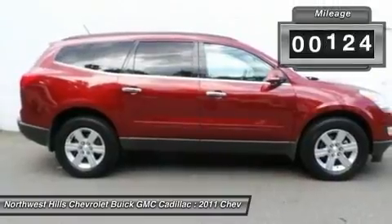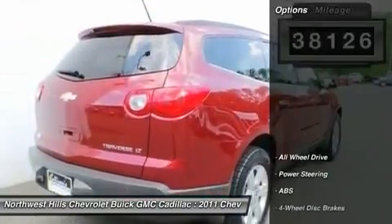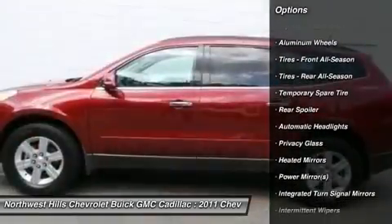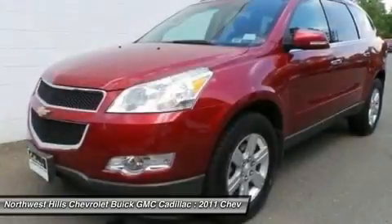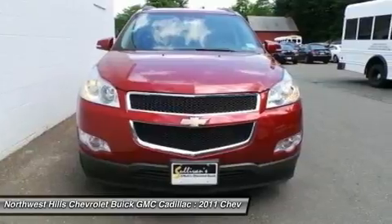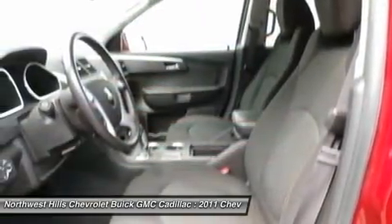A 172-point inspection reconditioning, 24/7 roadside assistance, courtesy transportation, three day/150 mile customer satisfaction guarantee, three month trial OnStar directions and connection service if available, Sirius XM radio pre-owned trial if available, and a vehicle history report. Call one of our sales consultants to schedule your test drive for this vehicle.